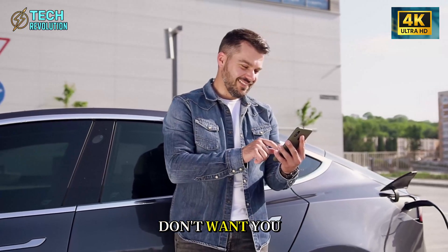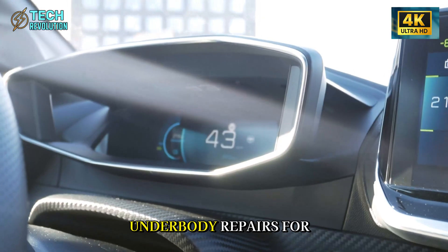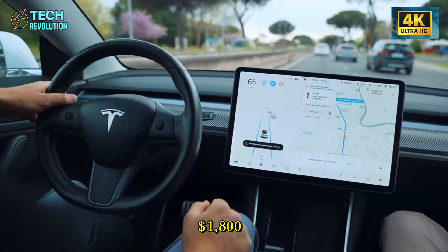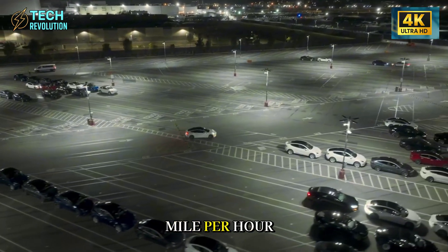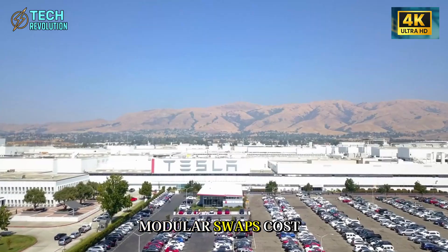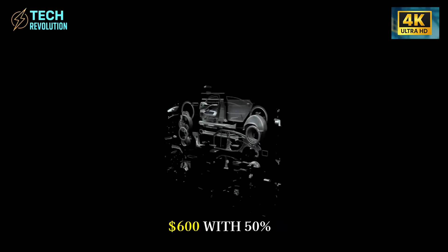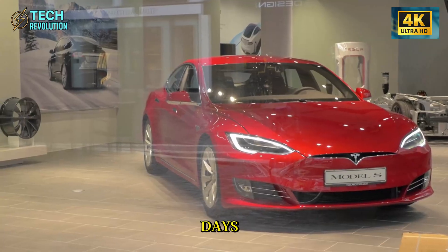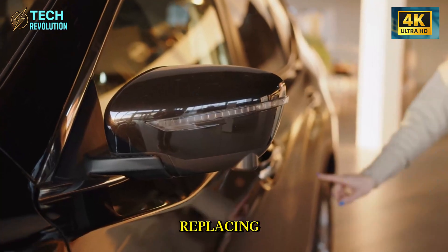Here's something dealers don't want you knowing. Underbody repairs for welded frames average $1,800 after a 30-mile-per-hour crash. For Giga Press vehicles, modular swaps cost $600 with 50% less downtime. You're not welding and grinding for days — you're unbolting and replacing.